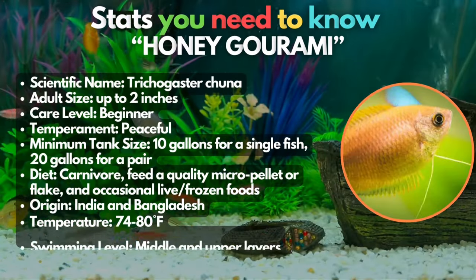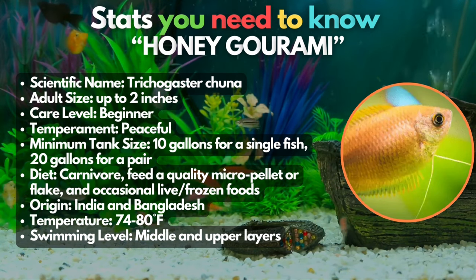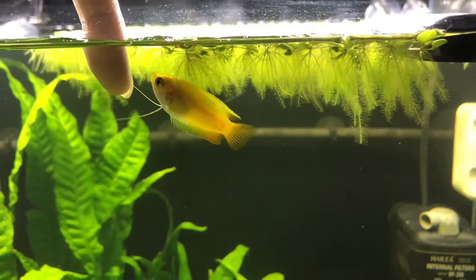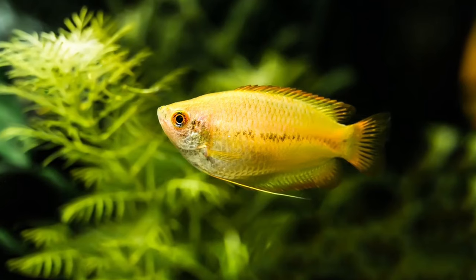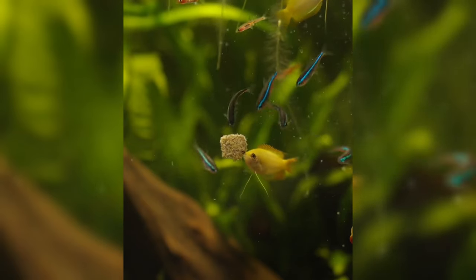Number 10 on this list is the Honey Gourami. Known as a small and peaceful fish species, they can be kept as a single centerpiece fish or as a pair in a small community fish tank. Males develop their brightest colors before the breeding season, but they can radiate a gleaming beam of color at any time of year.